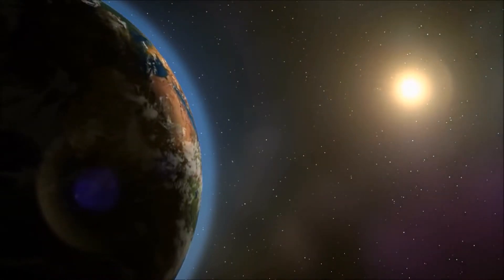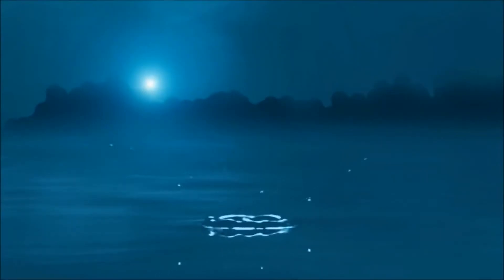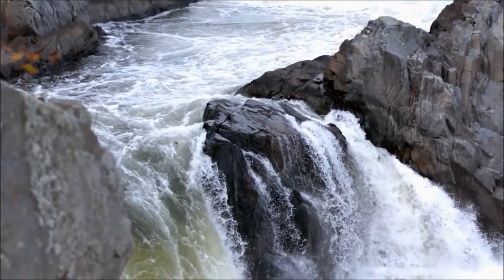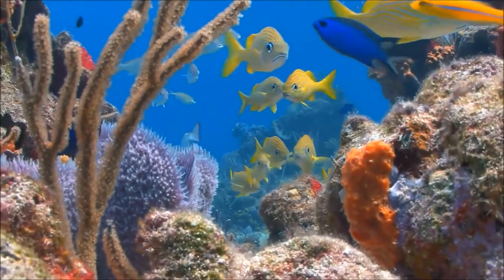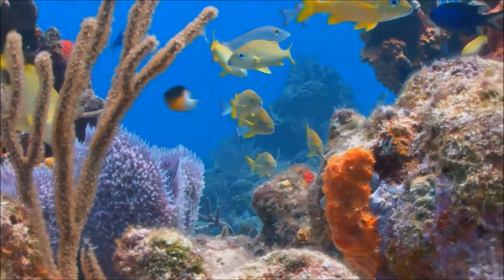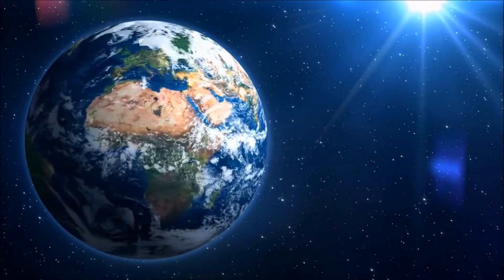Earth is the only planet in our solar system with liquid water on its surface. It's an essential ingredient for life. And the Earth has a lot of water — oceans cover 71% of the Earth's surface. That's why it's often called the blue planet.